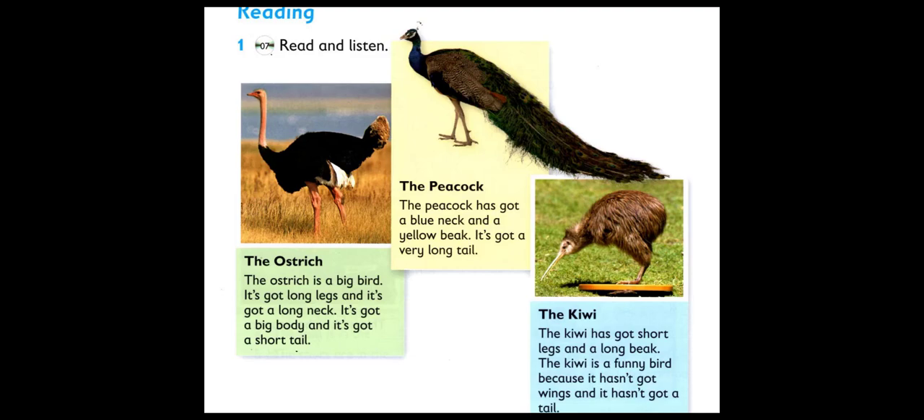The Kiwi. The Kiwi has got short legs and a long beak. The Kiwi is a funny bird because it hasn't got wings and it hasn't got a tail.